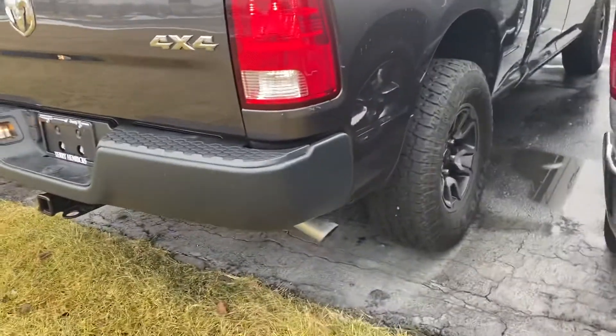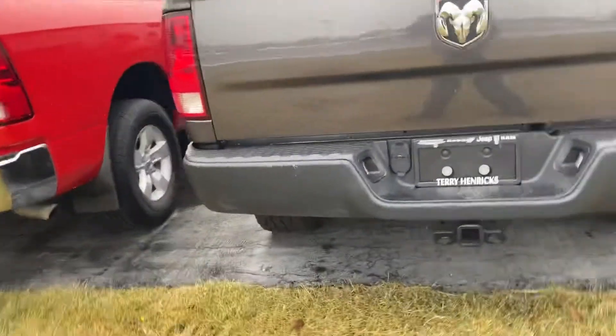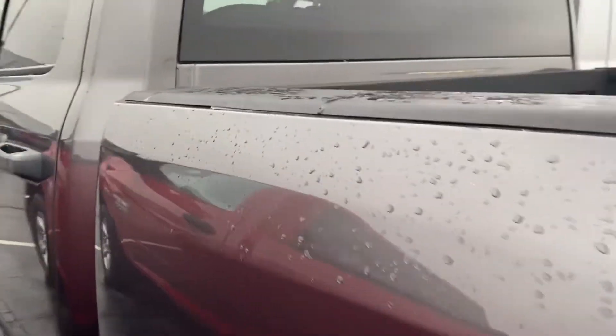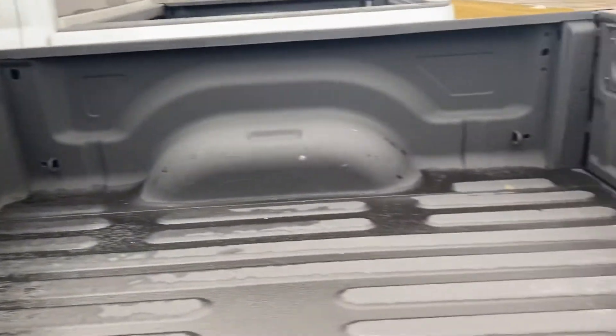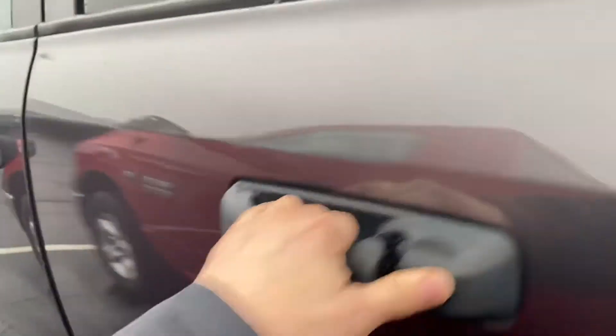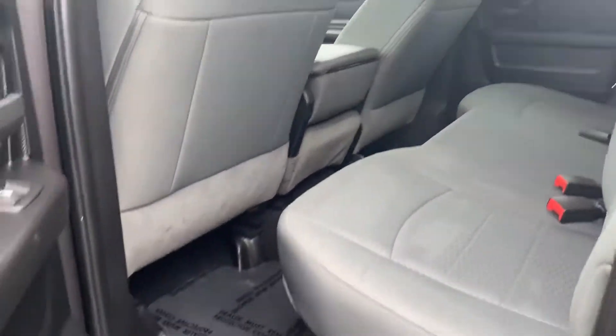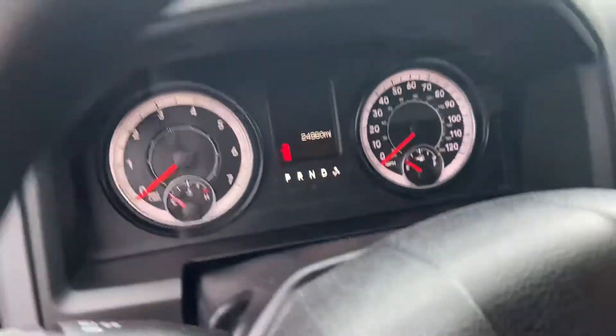They did put the Rebel tires on it, so it's got all-terrain tires with the Rebel rims. No scratches, dents, dings. As you can see, it does have a spray-in bed liner, four-door quad cab, under 25,000 miles.